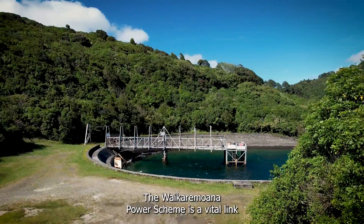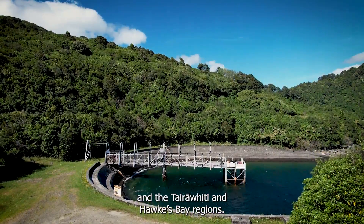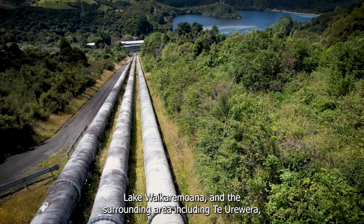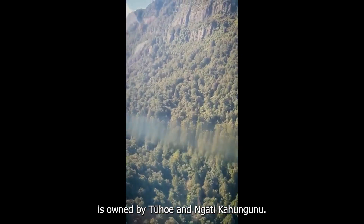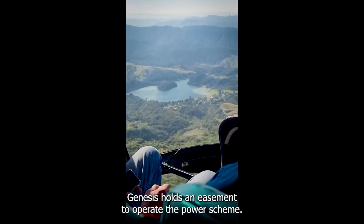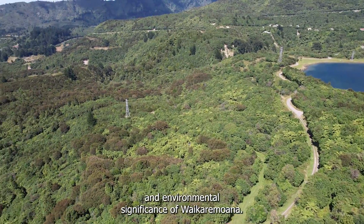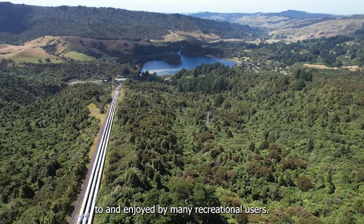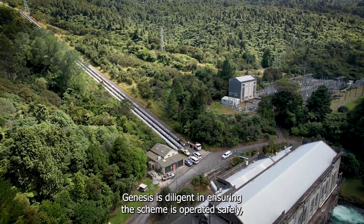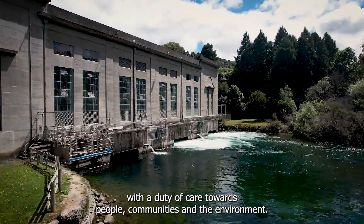The Waikare Moana Power Scheme is a vital link in generating and supplying electricity to the National Grid and the Tairawhiti and Hawke's Bay regions. Lake Waikare Moana and the surrounding area including Te Urewera are taonga of immense importance to mana whenua. The Waikare Moana lakebed is owned by Tūhoe and Ngāti Kahununuu, and Genesis holds an easement to operate the Power Scheme. Genesis acknowledges and respects the cultural and environmental significance of Waikare Moana. The area is also special to and enjoyed by many recreational users. Genesis is diligent in ensuring the scheme is operated safely, with a duty of care towards people, communities and the environment.